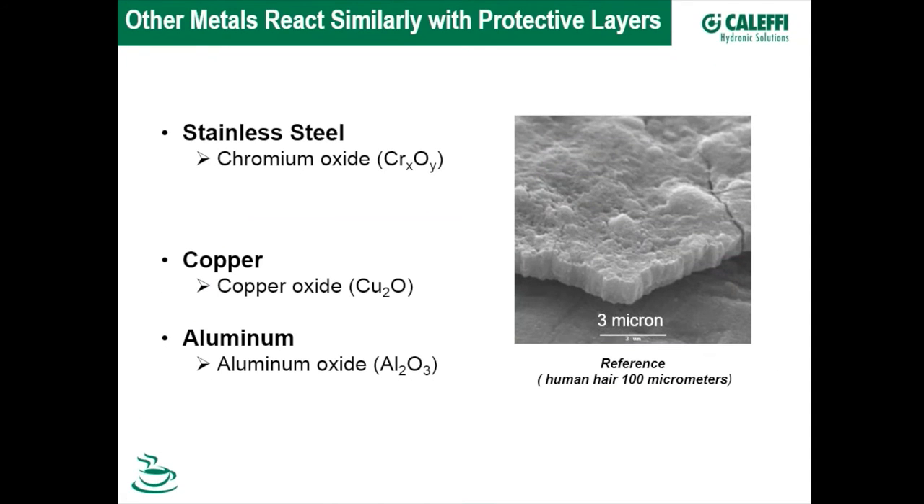Other metals have similar passivation reactions: stainless steel forms chromium oxide — a very durable, protective layer. Copper forms copper oxide and aluminum forms aluminum oxide, the latter only about 3 microns thick. Some stainless steel heat exchanger manufacturers accelerate this protection in the factory by passivating with acid, which leaches away the ferrous surface layer and leaves a very durable corrosion-protection layer. Copper and aluminum manufacturers may do the same.